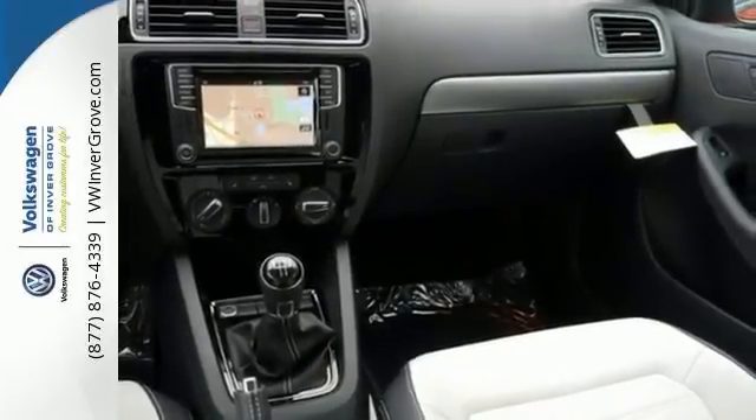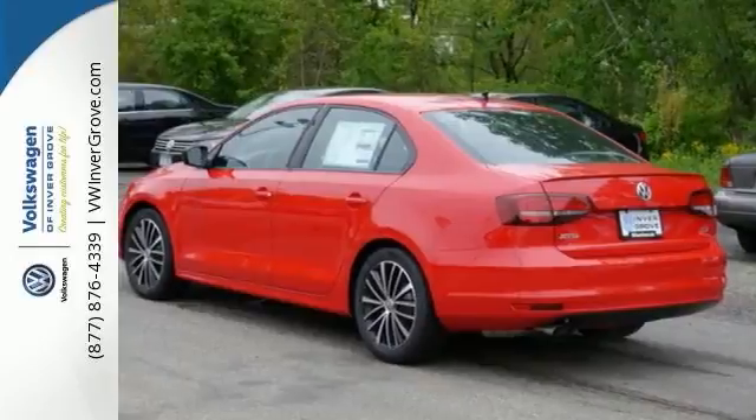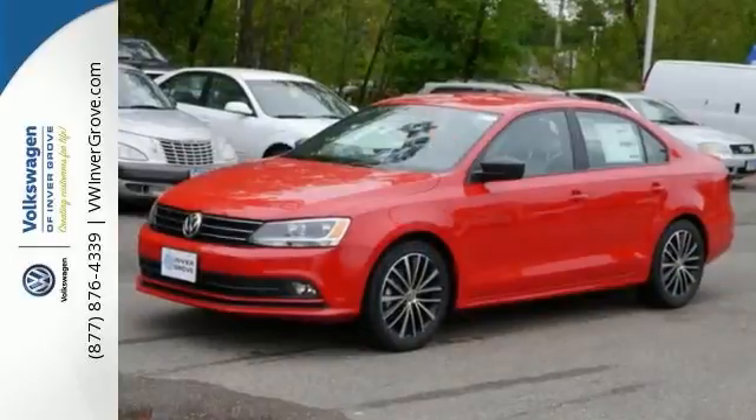And while it sips fuel, you'll enjoy the multi-function sporty steering wheel, touchscreen sound system, and Bluetooth. Stop by for a test drive today.